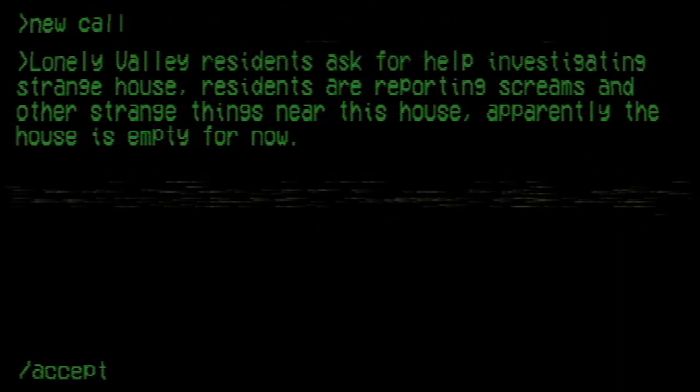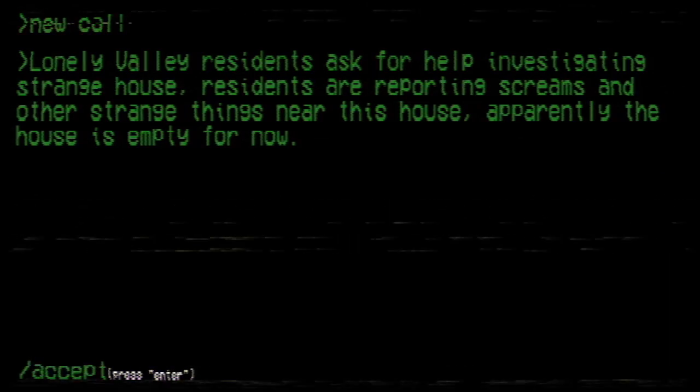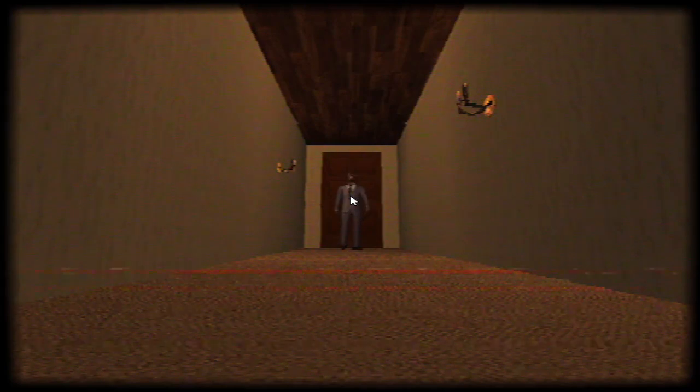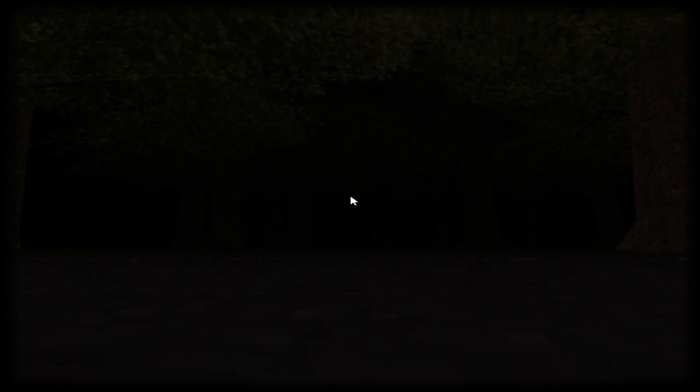New call — Lonely Valley residents asked for help investigating a strange house. Residents are reporting screams and other strange things near this house. Apparently the house is empty for now. So we are walking in camera 007 style. I should move — I'm also just in the middle of the screen.